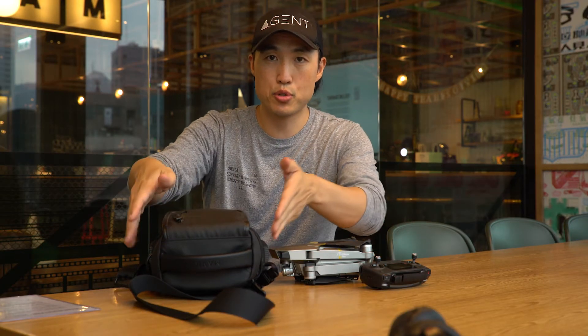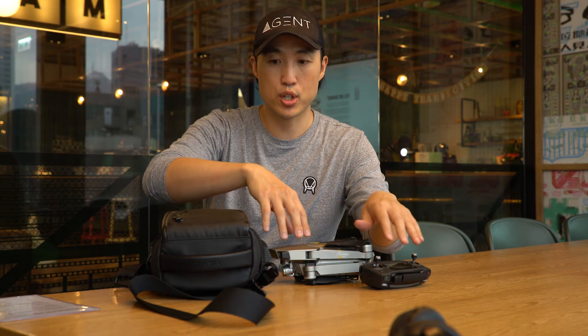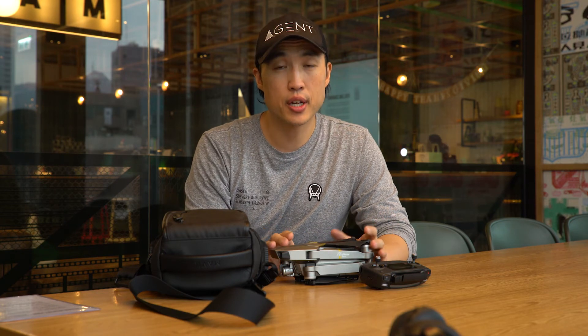I think the bag is well designed — the main stuff fits in the bag. I put two batteries on the side and stick the Mavic Pro and the controller inside the bag. I cannot fit the chargers, which is a little bit annoying, so if you're traveling you're going to need a separate place to put those chargers.